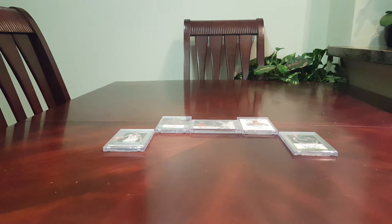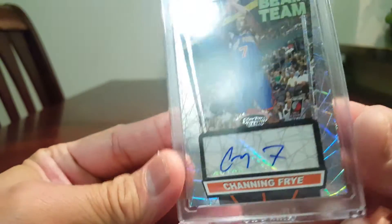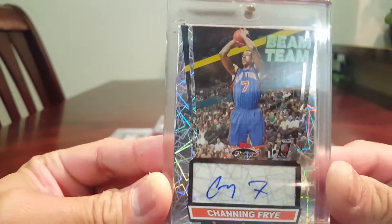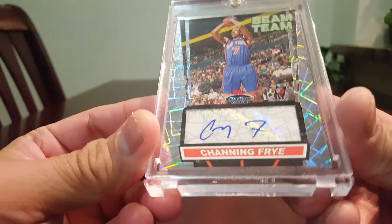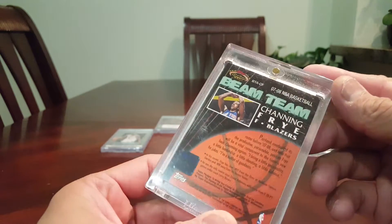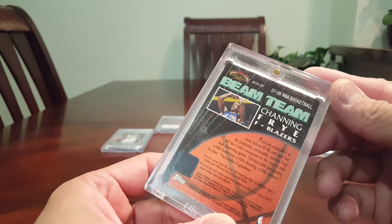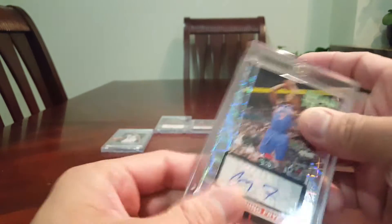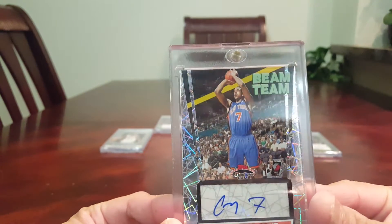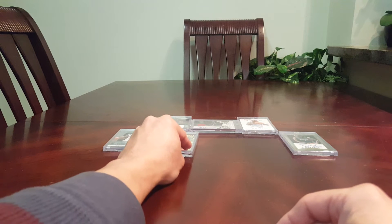Next is this very nice looking card — look at that, and it's a thick card too. This is Beam Team — and this is Channing Frye. I don't believe this is numbered. This is TAPS Beam Team, number 2708. This guy, Channing Frye.